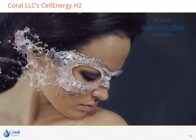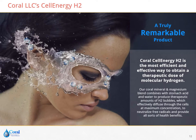Coral LLC is proud to introduce Coral Cell Energy H2, the most efficient and effective way to obtain a therapeutic dose of molecular hydrogen. Our coral mineral and magnesium blend combines with stomach acid and water to produce therapeutic amounts of H2 bubbles, which effectively diffuse through the cells at maximum concentration to neutralize free radicals and provide all sorts of health benefits.